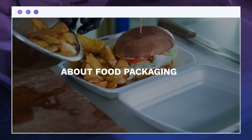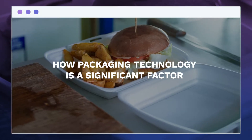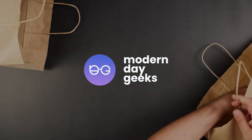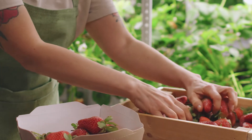This video will tell you about food packaging, its history, and how packaging technology is a significant factor in protecting food from contamination or making eating more accessible. Modern Day Geeks has it all stored for you, so let's get our video started.